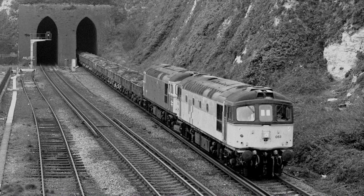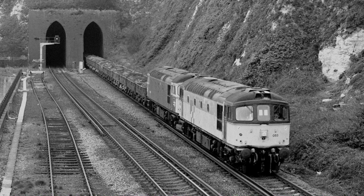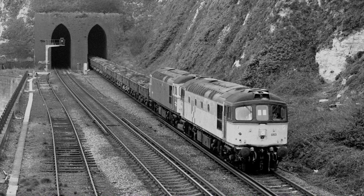Another image from 1993: a pair of Cromptons emerge from the tunnel with a train load of spoil.